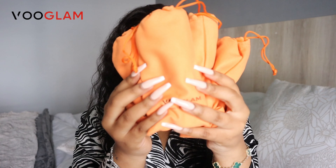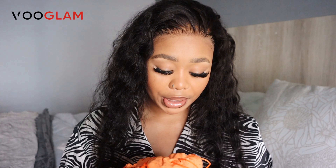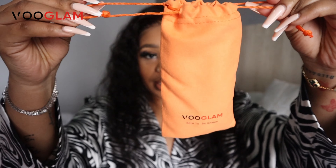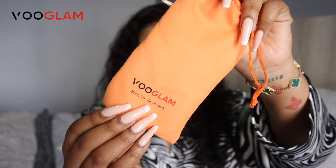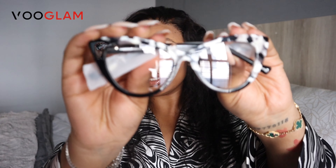Okay, so here are the five pairs of shades. I'm going to put the name of each shade on the screen because I currently don't know them — I'm just going to randomly select. Every pair comes in this cute little bag so you can store them properly. Really good quality, very soft, which is great for the eyewear because it doesn't get scratched.